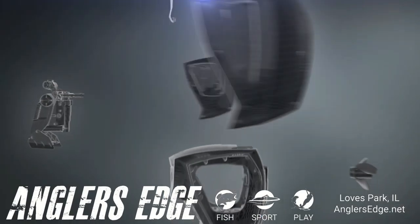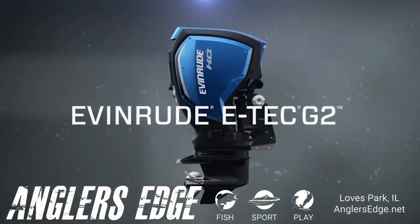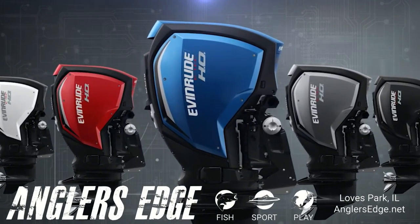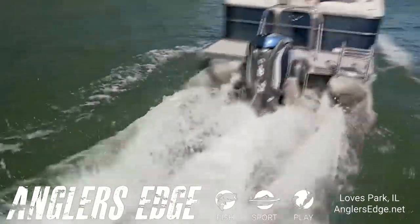This is the most technologically advanced outboard engine in the world: the Evinrude E-Tech G2. The technology and design may look and feel like something out of tomorrow, but you can have it today. Whatever your destination — fishing, cruising, fresh or salt — Evinrude has the perfect engine for your boat.